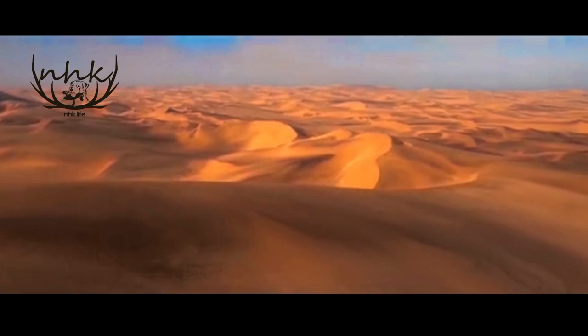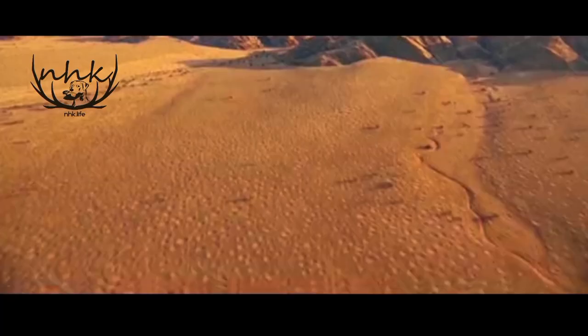Balochistan, Pakistan, is known for its scorching hot temperatures and arid desert-like landscapes. However, amidst this, the sand grouse thrive, demonstrating their remarkable adaptations to continue living in these challenging environments.